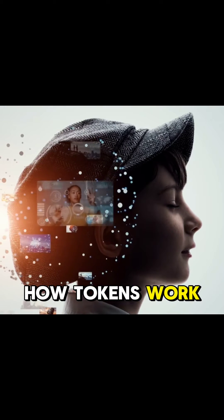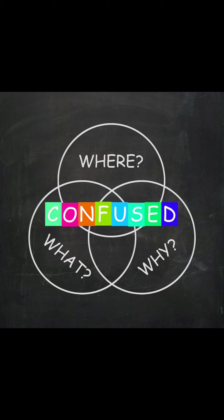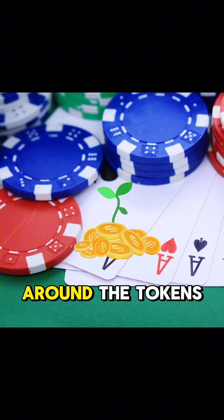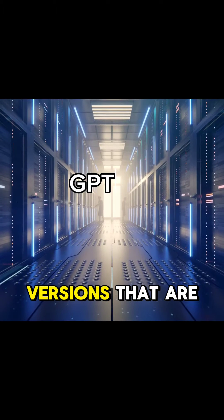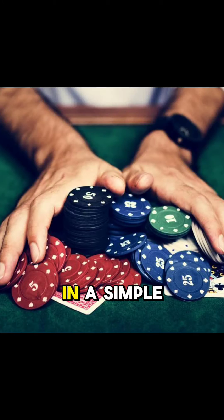You may still be confused about how tokens work in machine learning, or you do understand that but you're still puzzled about how pricing works around the tokens and the different language versions that are currently available. This video is going to explain all that in a simple manner.